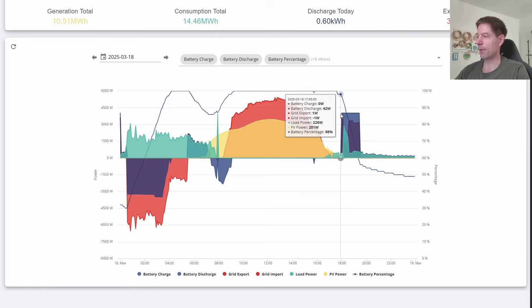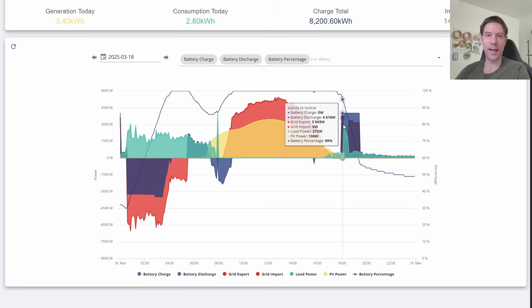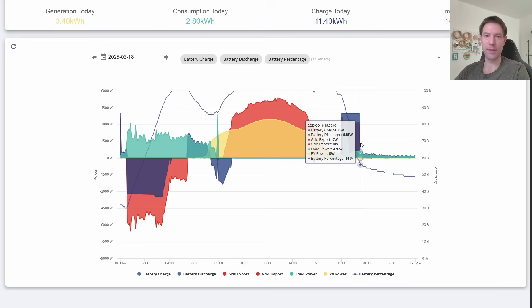And then you can see that later in the evening I force export the battery down a little bit so that we gain a little bit extra revenue from using the force export function and selling the excess power stored in that battery out at 15 pence a kilowatt hour, as we're currently getting from the Octopus export rate.